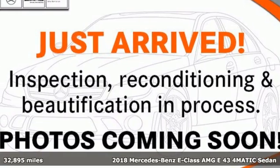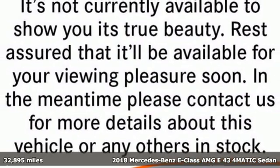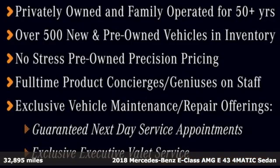It's a certified 2018 Mercedes-Benz E-Class. High style, high performance Mercedes-Benz.